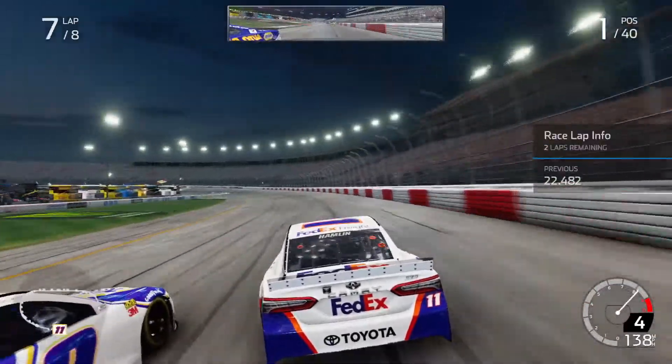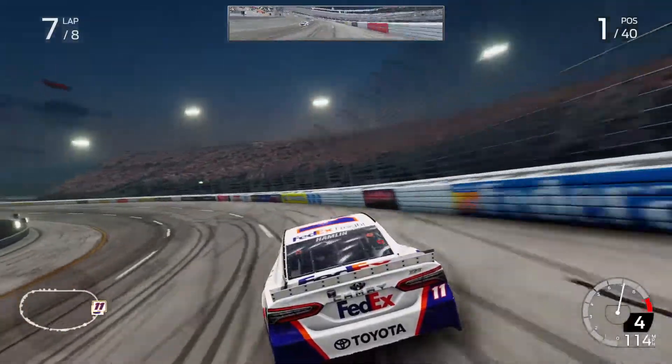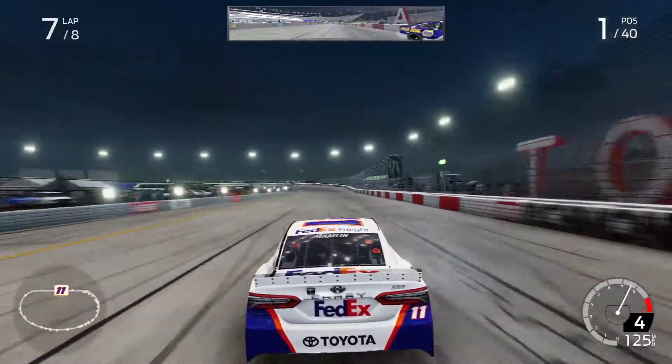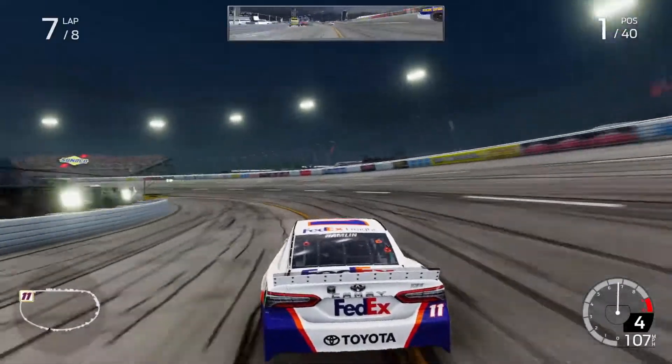The bottom is clear. All right. Clear low, bud. Far around the inside. All clear.